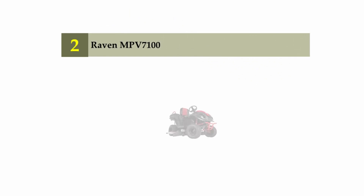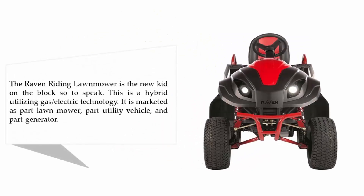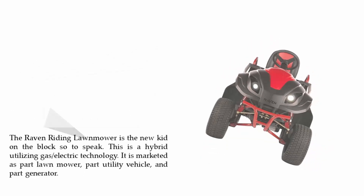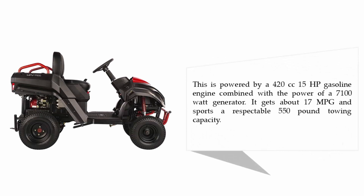Nearing the top of our list at number two: Raven MPV 7100. The Raven riding lawn mower is the new kid on the block — a hybrid utilizing gas-electric technology, marketed as part lawnmower, part utility vehicle, and part generator. It is powered by a 420cc 15-horsepower gasoline engine combined with a 7100-watt generator, gets about 17 mpg, and sports a respectable 550-pound towing capacity.